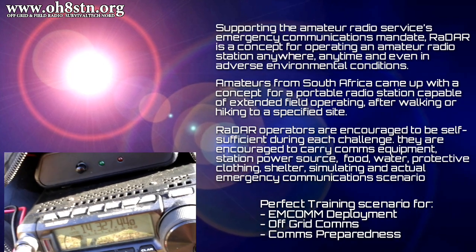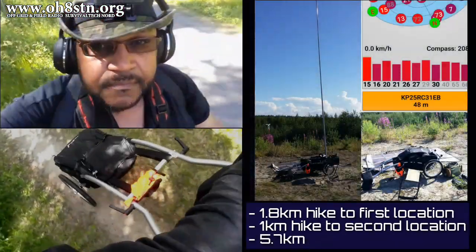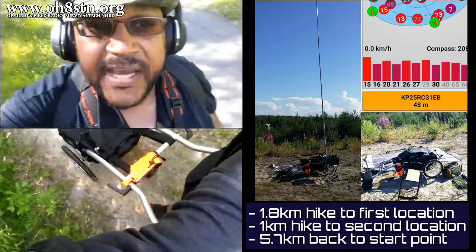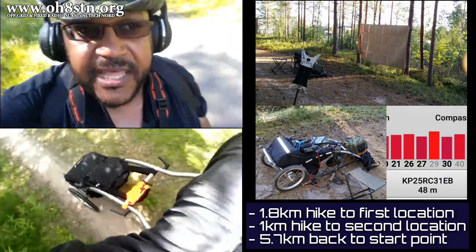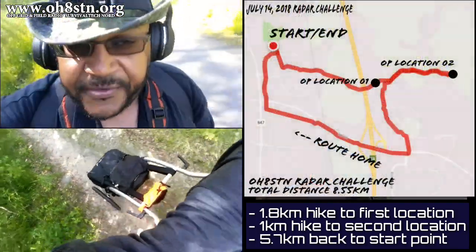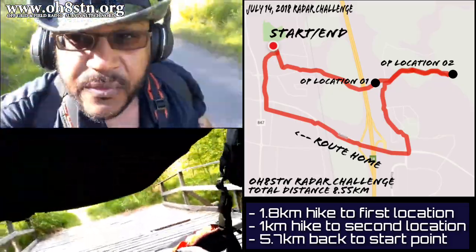For this RaDAR challenge I was man portable and on foot, but I augmented my portability with a hiking trailer, so I really didn't mind the 1.8 kilometer hike from my start point to my first operating location.